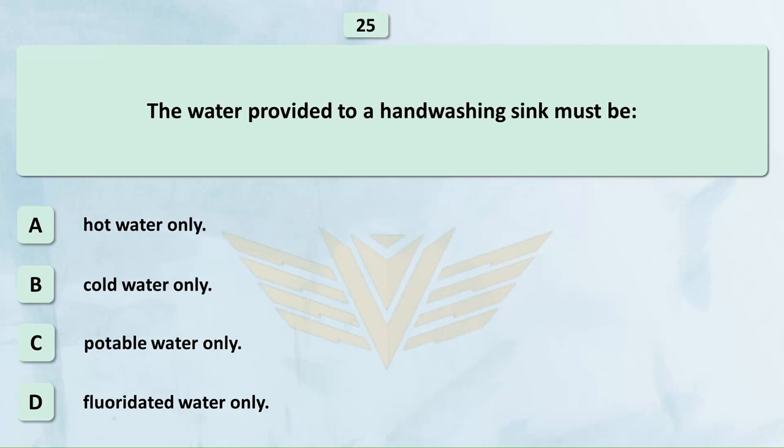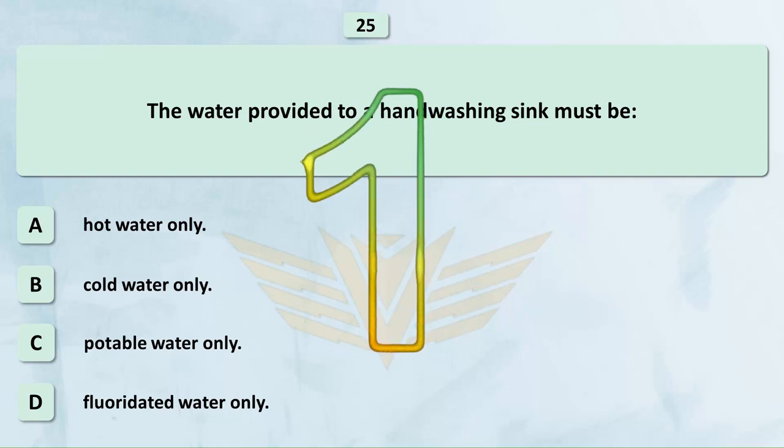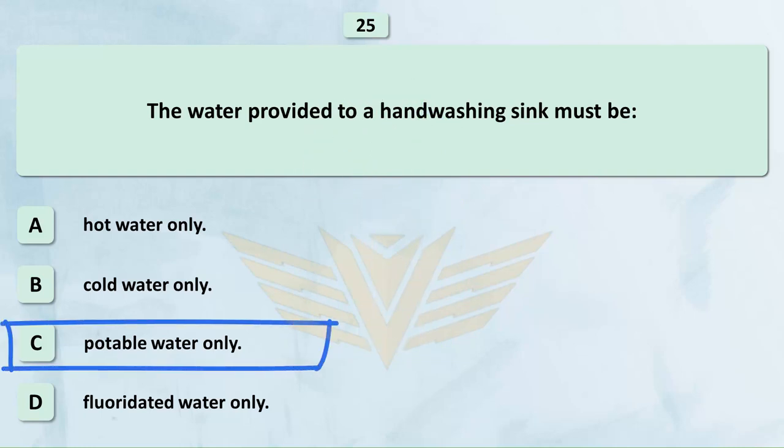The water provided to a hand-washing sink must be: A. Hot water only. B. Cold water only. C. Potable water only. D. Fluoridated water only. The correct answer is C: Potable water only.